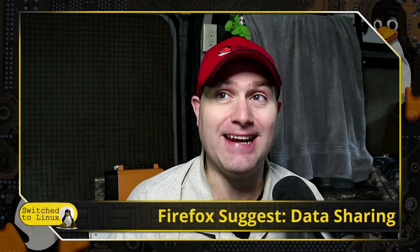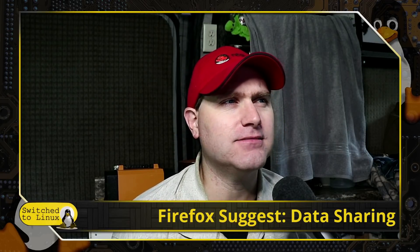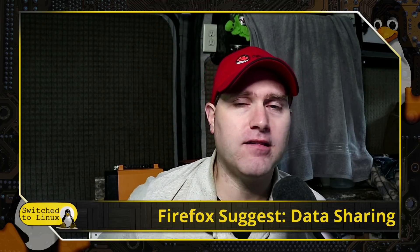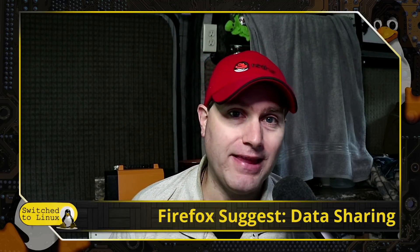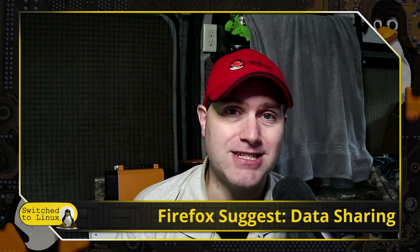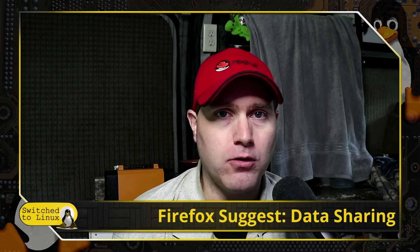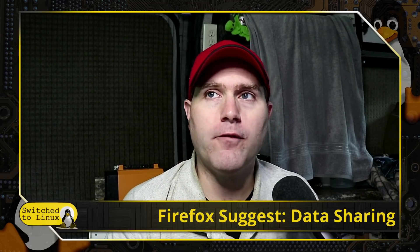Welcome back to Switch to Linux. Firefox went and did it again. Every single time we talk about Firefox they do something stupid and we're thinking, what are you thinking? Firefox is going even crazier with their latest thing that has been rolled out in Firefox version 93. We're going to walk through what it is, why they shouldn't do it, and how to disable it.